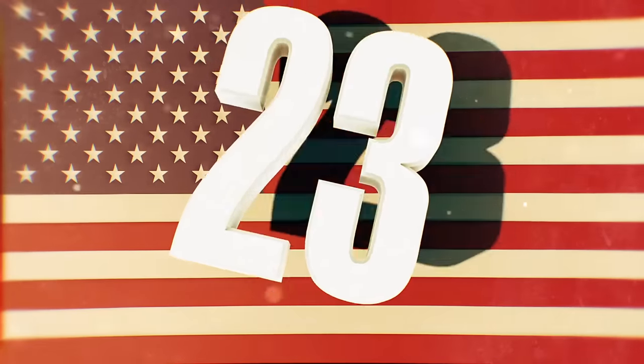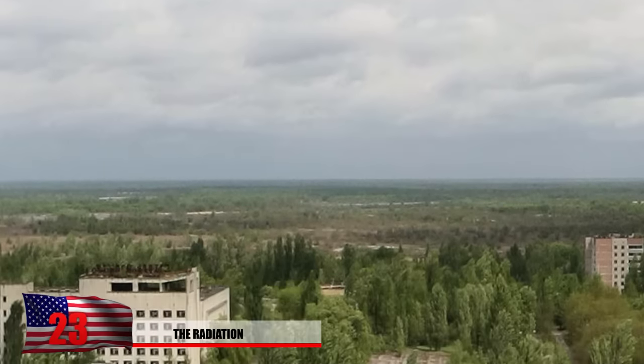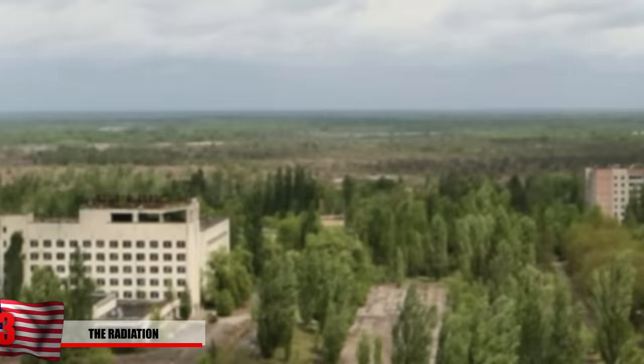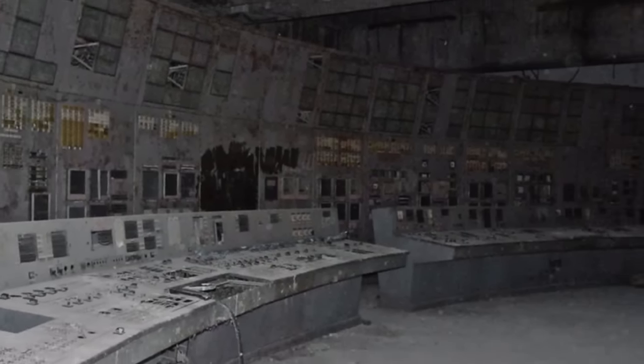Number 23: The Radiation. Even after 30 years go by, this place is still extremely radioactive. Dust from the explosion sent harmful particles all over Europe, with Chernobyl being the epicenter. This image here shows the eerily abandoned control panel of reactor number 4, and it looks completely consumed by dust.